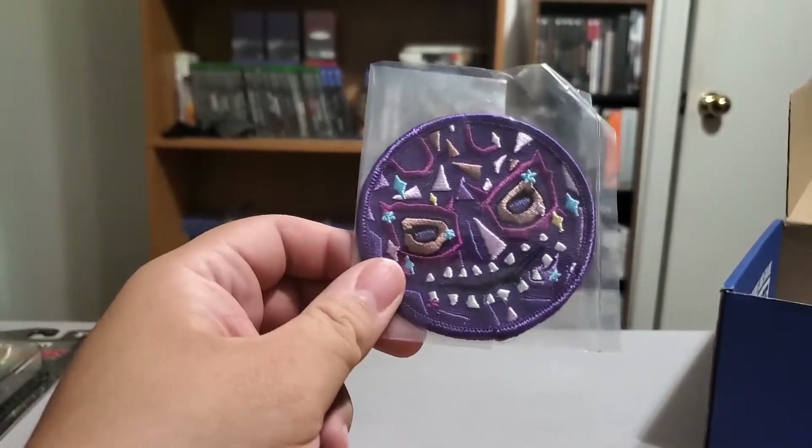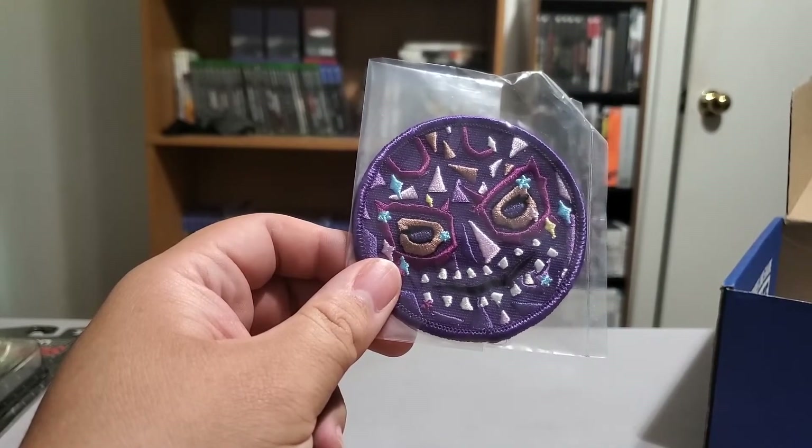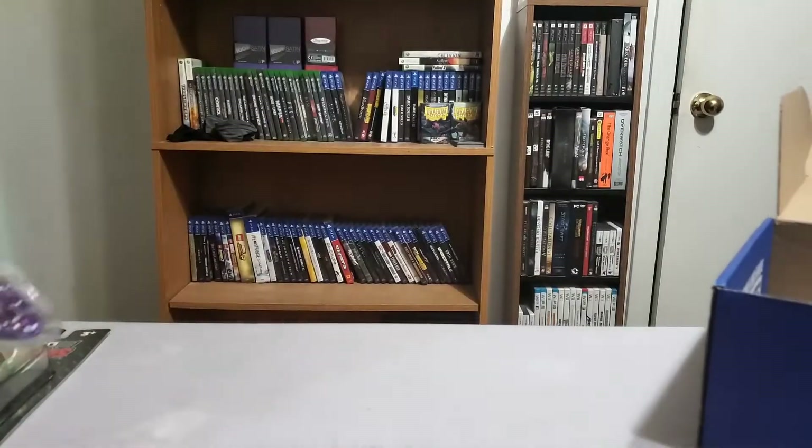We got a patch. I don't know who it is — I think it's Evil Uno. Okay, we got an Evil Uno patch, I'm pretty sure that's what that is. We'll find out when we look at the card in a minute.